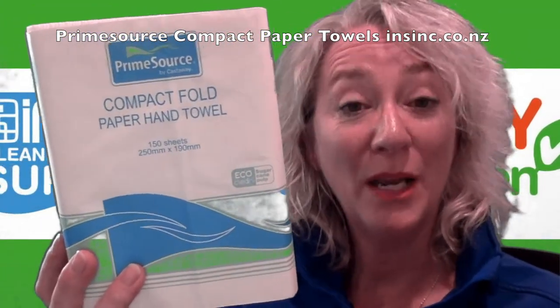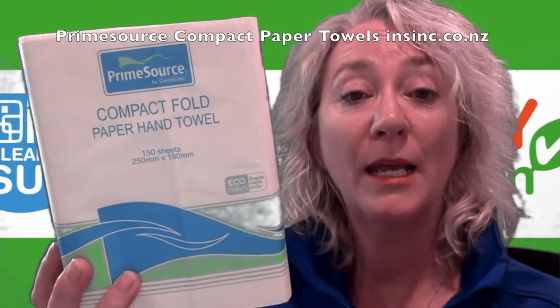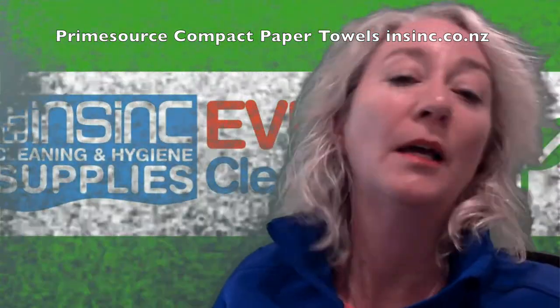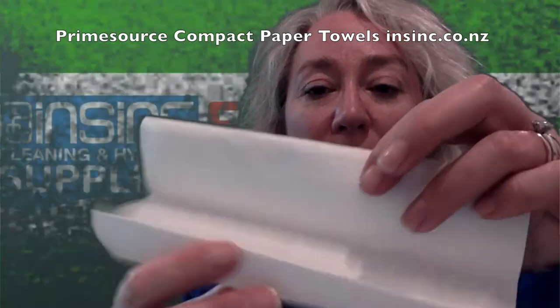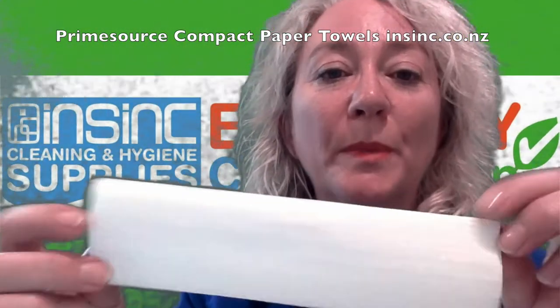They are made from 100% renewable sugar cane pulp, so they are a sustainably sourced paper. The sheet size is 190ml wide by 250ml. Soft, strong and absorbent paper.